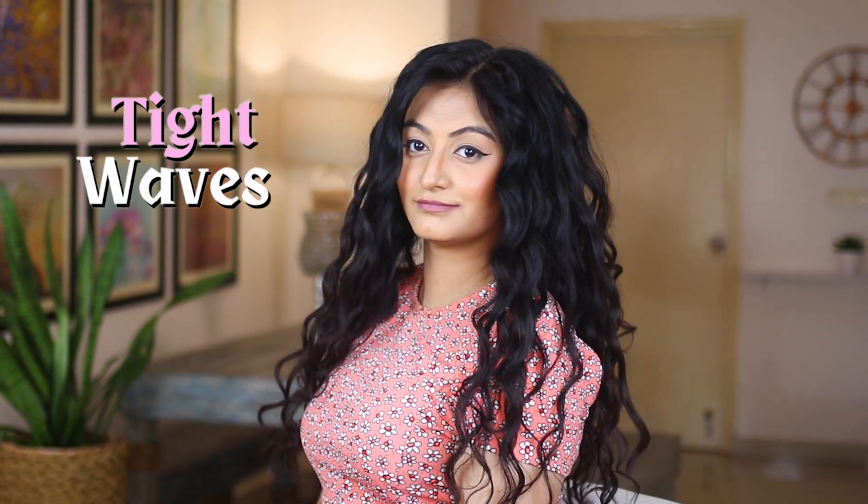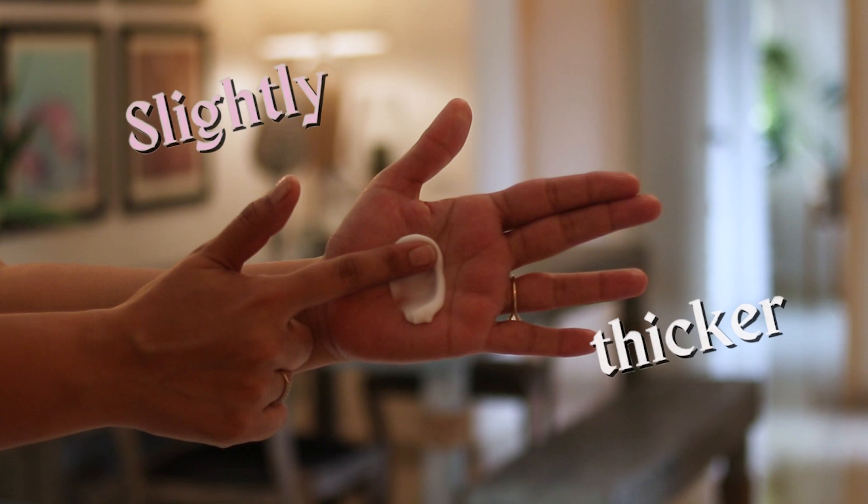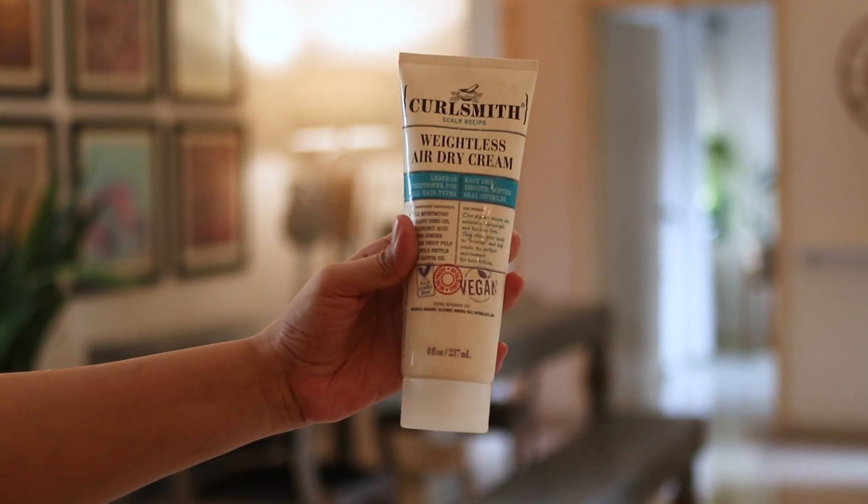If you have tight waves like mine that need a little more moisturization, try something slightly thicker like the CurlSmith Weightless Air Dry Cream.